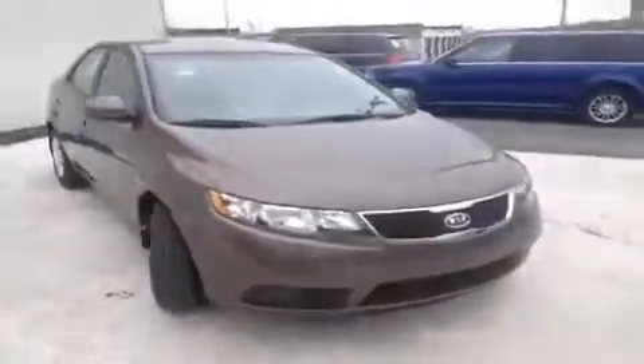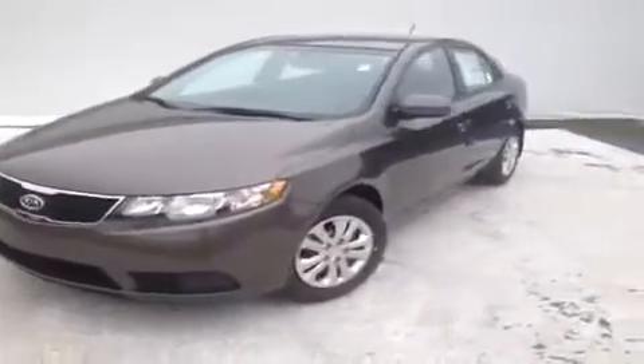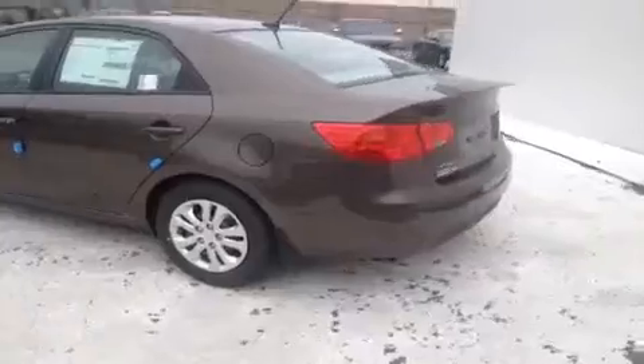For more information or to check the availability of this brand new Forte, just come on down and see us. This is the Universal Kia Rivergate location. Our number is 800-821-2503, or you can visit us online at www.universalkia.com.